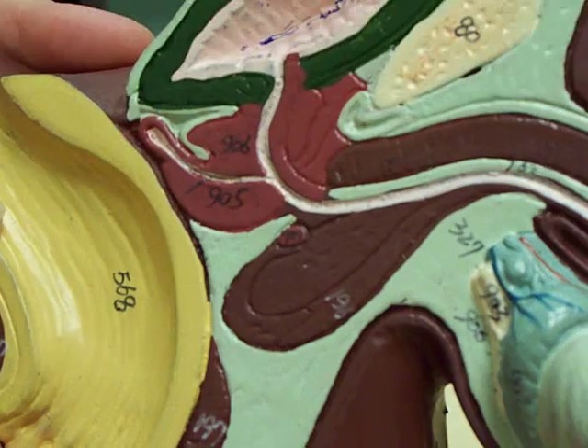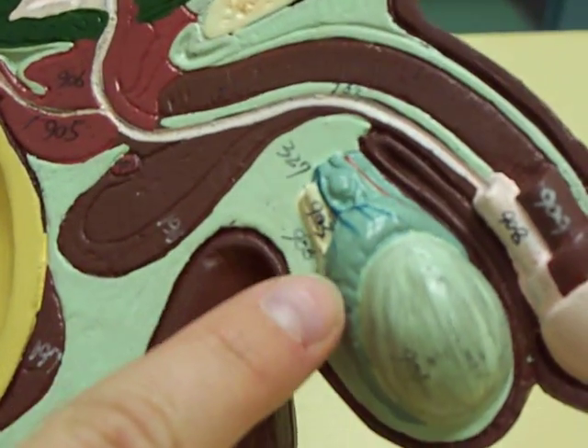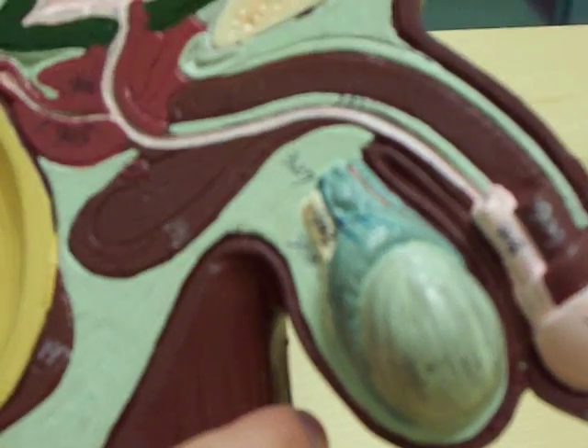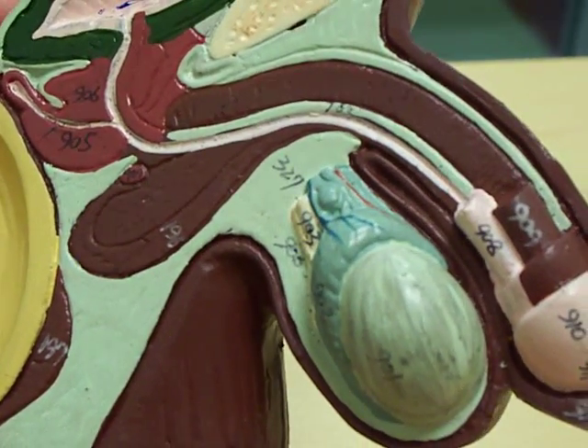The epididymis, 902, this portion. On top of the testes — it cups the testes. The glans penis would be right here, 911.